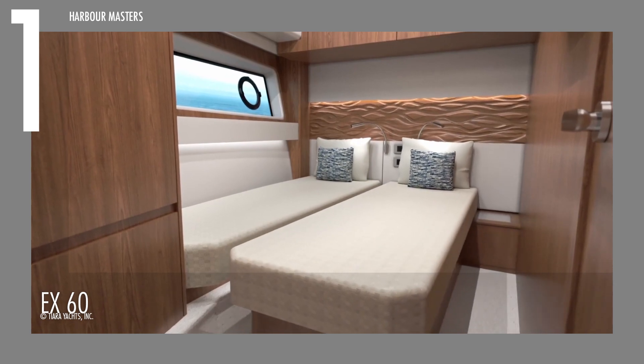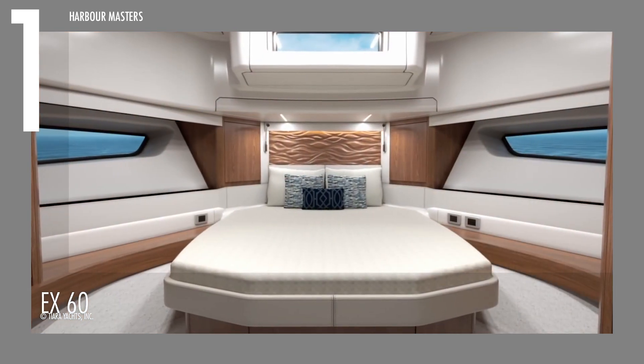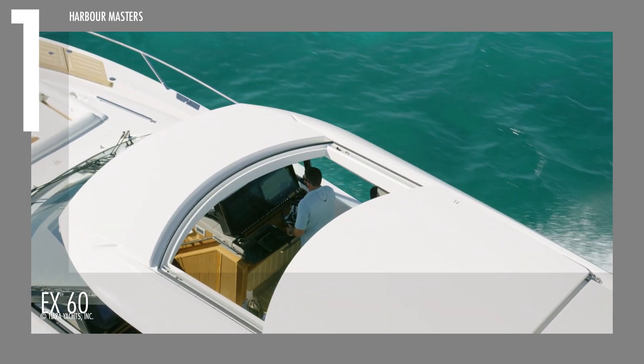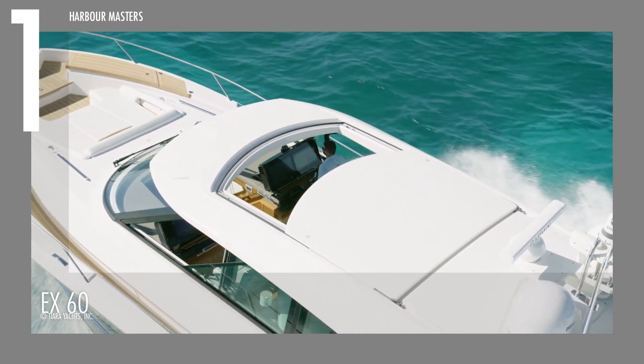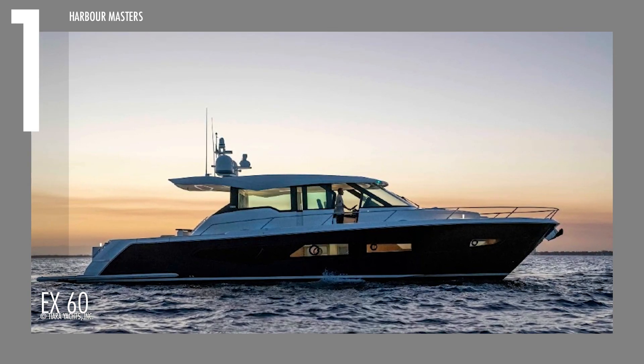Inside, it provides comfortable sleeping accommodations for up to six individuals, complemented by luxurious amenities. The asking price? An estimated 3.7 million US dollars.